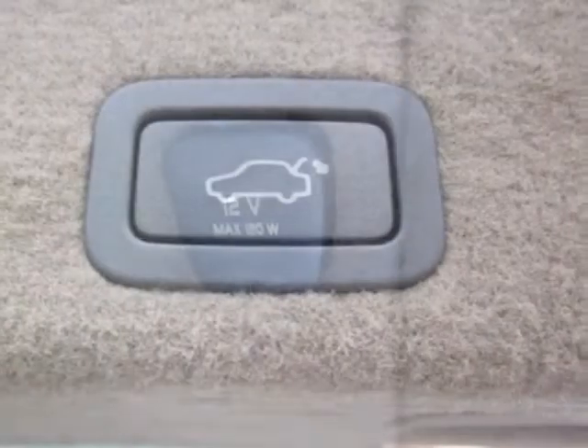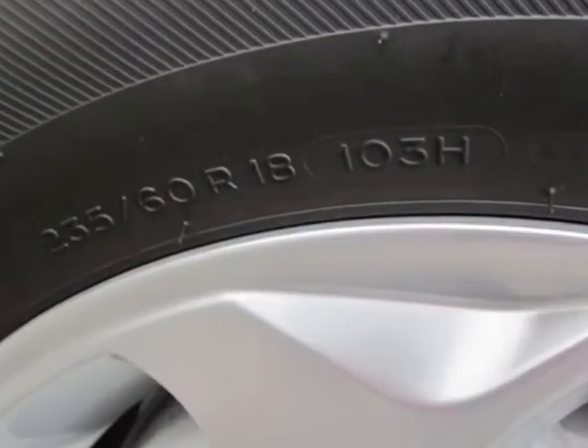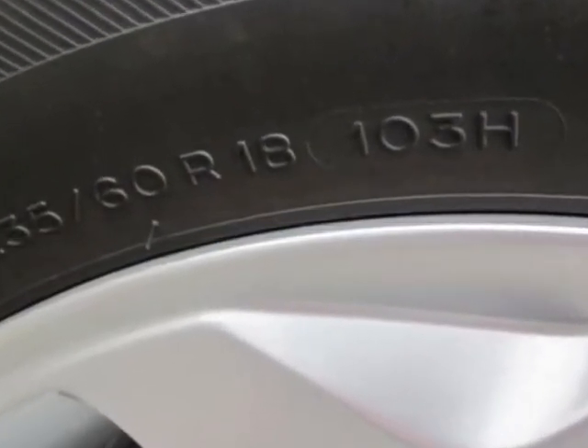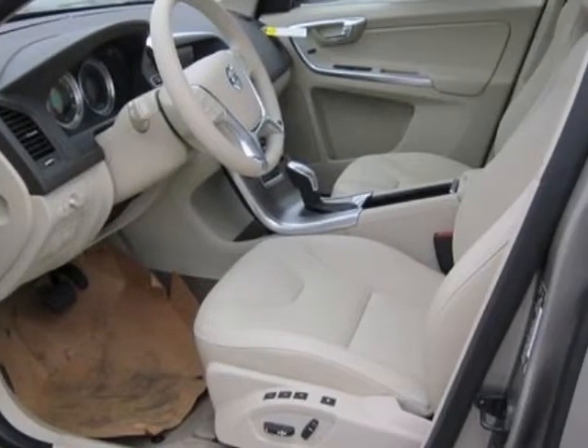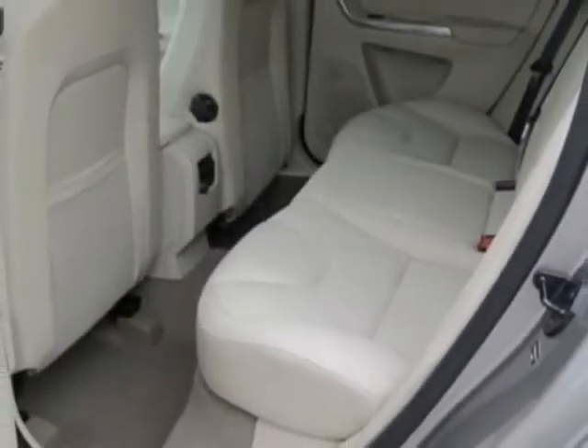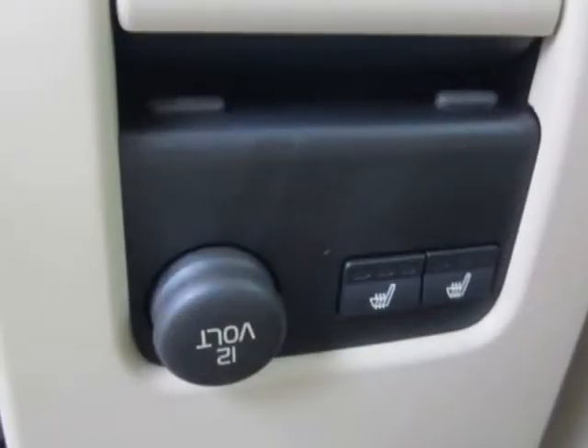Additional options for this vehicle include the climate package, seashell metallic, blind spot information system (BLIS), and the sandstone beige leather seating surfaces. Call 1-800-689-9066 or email our friendly sales staff today to schedule a test drive.